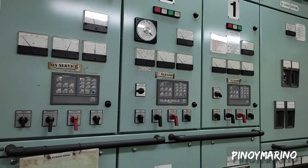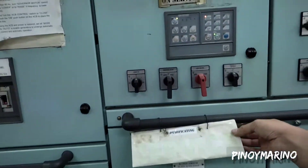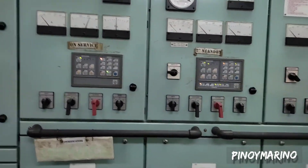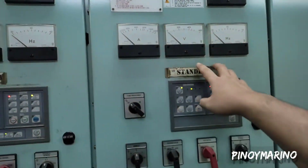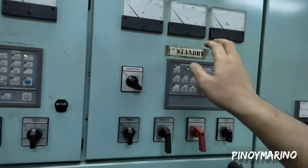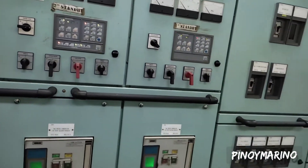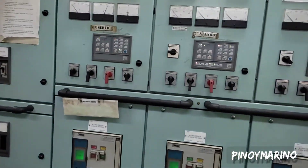So ito yung number 3 — yung naka-service, tinatawag na 'in-service.' Sya yung ginagamit kung walang operation. At number 1 yung naka-first standby — yung tinatawag na first standby — kasi pag need ng isang generator, sya yung ipapower mo, papandakin mo, para makapagbigay ka ng supply ng cranes sa kubyerta.